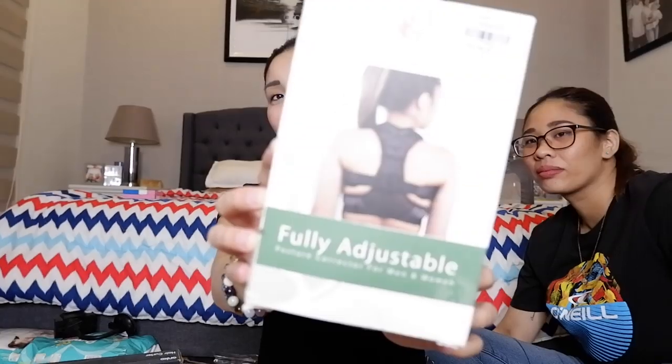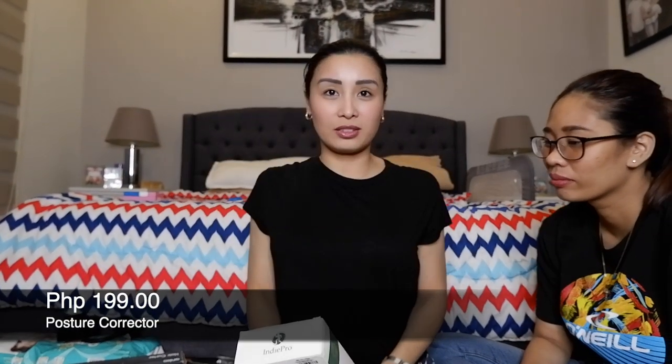Bumili din po ako nito. So eto ay pang-correct ng ilo — kasi lagi ko nga ganun. So pag sinuot mo siya, maka-correct niya yung posture. Mamaya na yan.